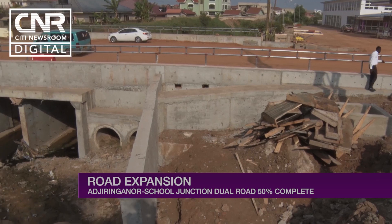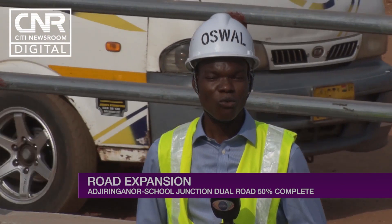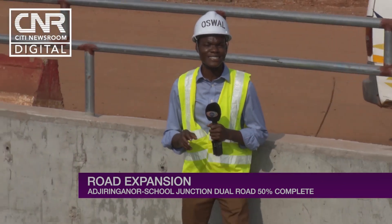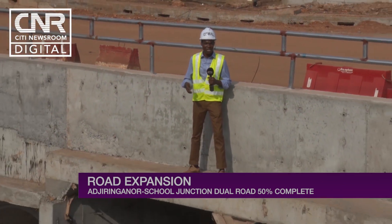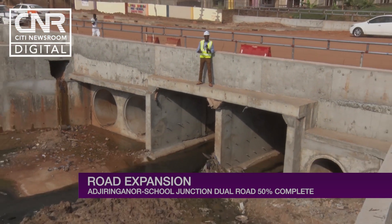'In the next three months or so, when you are back here, you will see a massive change. You will see black on the ground. That presupposes that we are nearing the end. We'll be able to do it in nine months, I'm sure.' What used to be a six by six meter culvert is now a 20 by 40 meter culvert to accommodate the dual carriageway road.